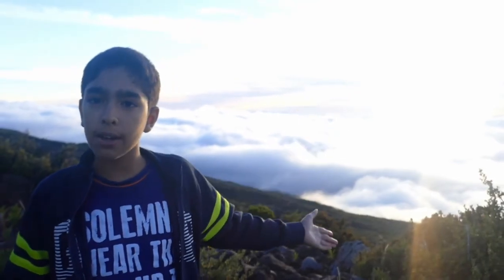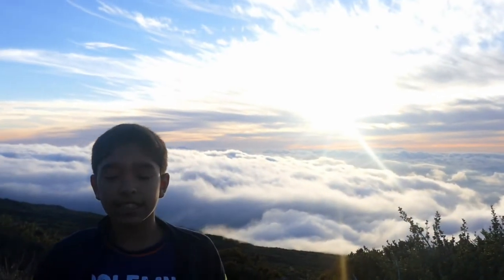We're at Haleakala National Park, which is known for its views and its sunset. You come right above the clouds and you can see the sunset and the sunrise as well. You need to wake up a little early, but it's worth it. They say it's a little cold, but we're here and it's not actually that cold, so you can easily come up here and watch the sunset.